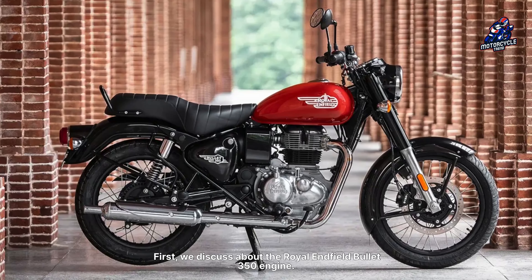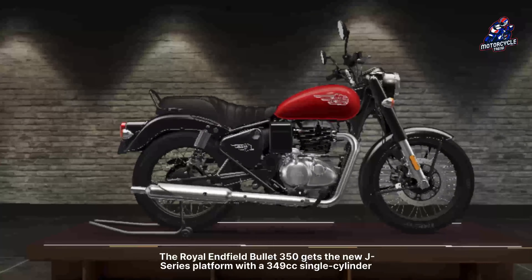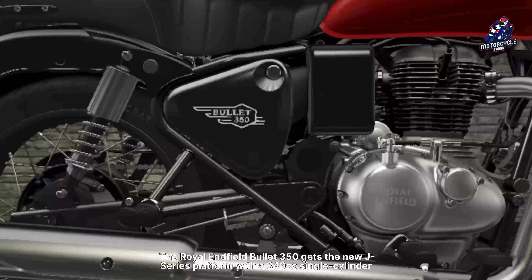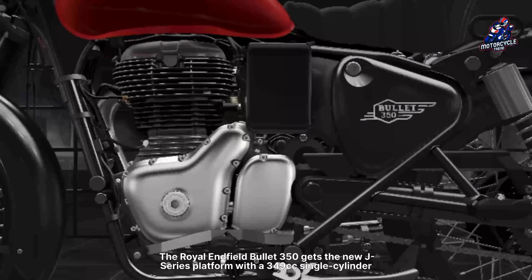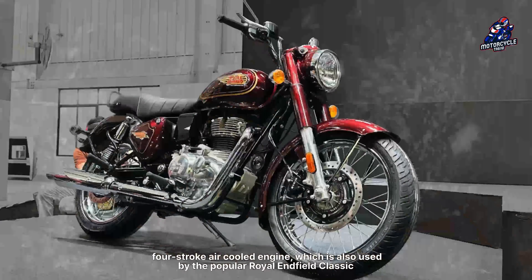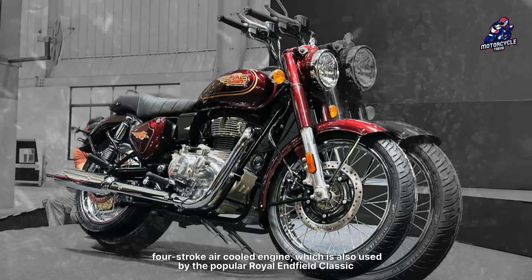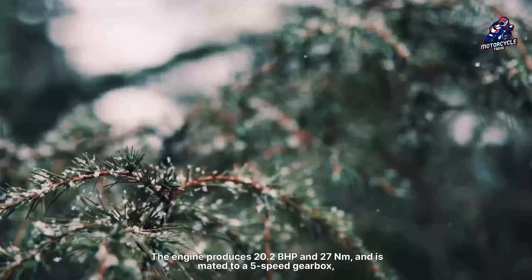First, we discuss the Royal Enfield Bullet 350 engine. The Royal Enfield Bullet 350 gets the new J-series platform with a 349cc, single-cylinder, four-stroke, air-oil-cooled engine, which is also used by the popular Royal Enfield Classic 350. The engine produces 20.2bhp and 27Nm and is mated to a 5-speed gearbox.